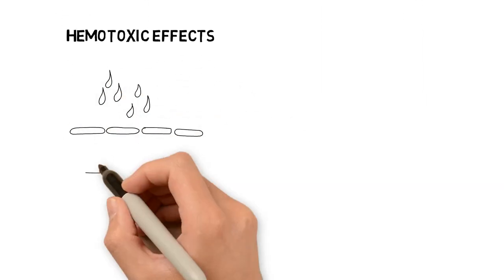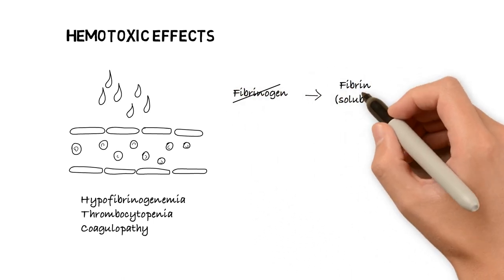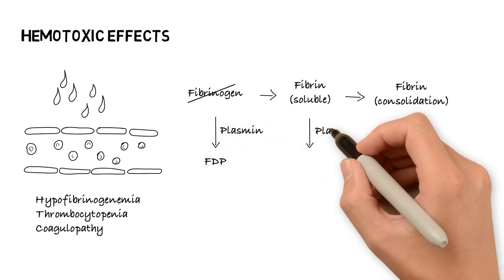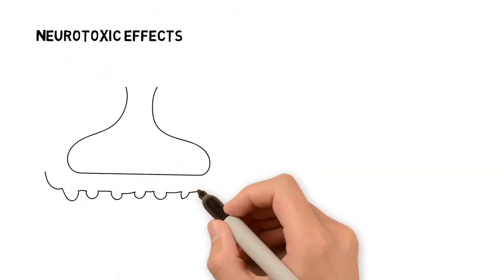Hematologic manifestations occur due to hypofibrinogenemia, thrombocytopenia, and coagulopathy with elevated prothrombin time. Platelets may be inhibited, activated, or aggregated by various venom components. Thrombin-like enzymes and fibrinolysins that cleave fibrinogen cause coagulopathy and hypofibrinogenemia. However, clinically significant massive hemorrhage is rare.